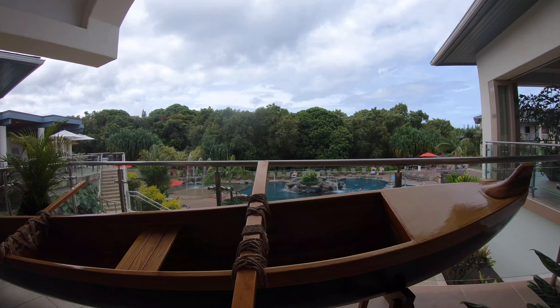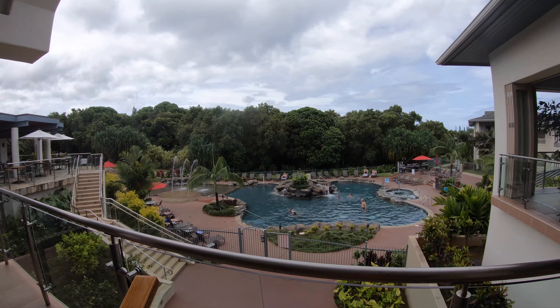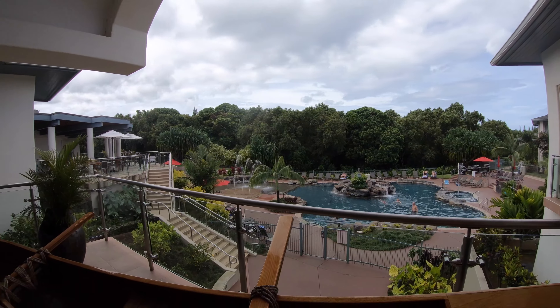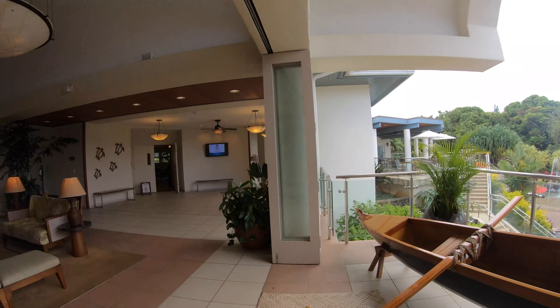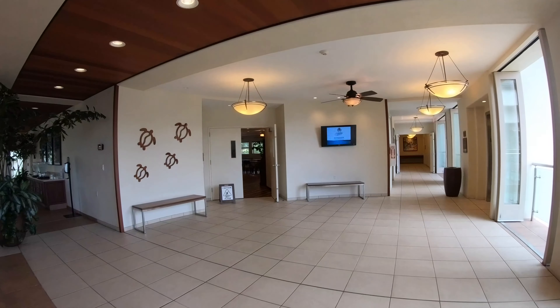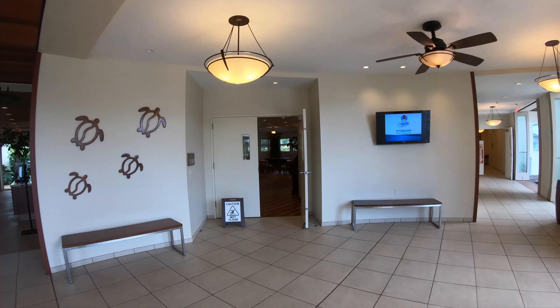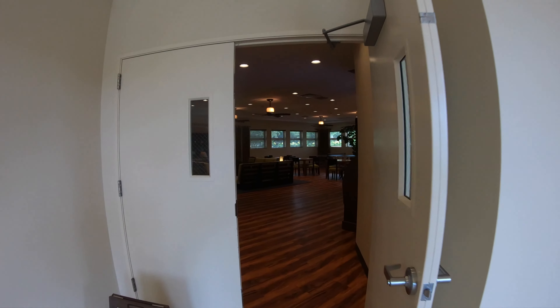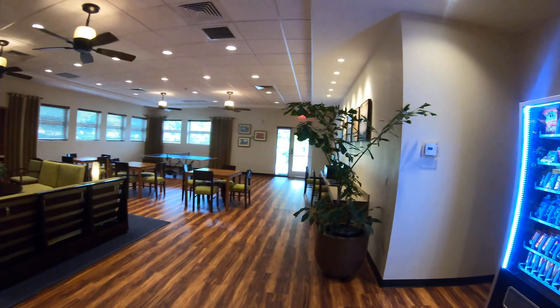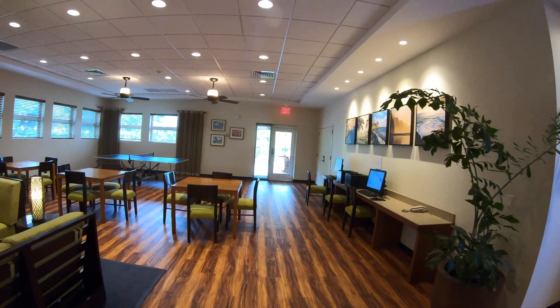There's a boat here and a swimming pool. I think this is the clubhouse. We've got a snack bar, computers, and TV.